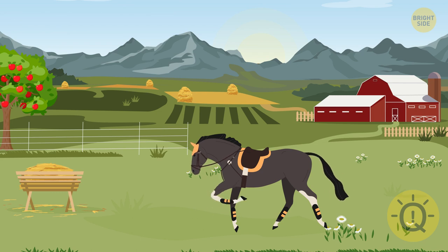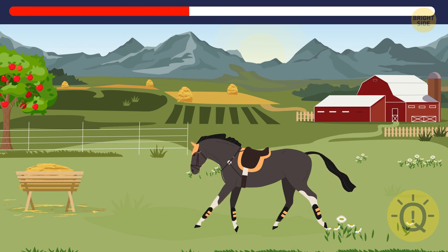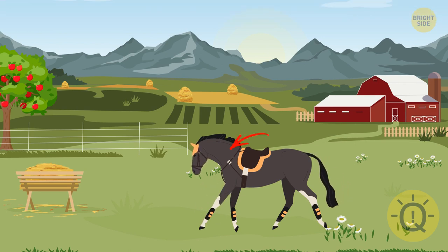Want to go horse riding? Oh no, things are all messed up now — can you bring them back to normal? The horse is missing a part of its bridle, one of the apples must have fallen off the tree, and that tiny window in the back is gone.